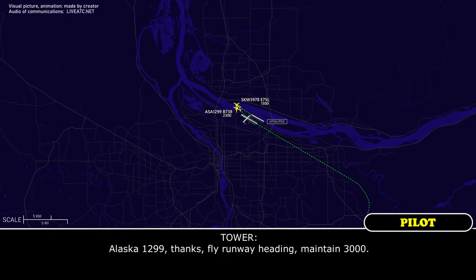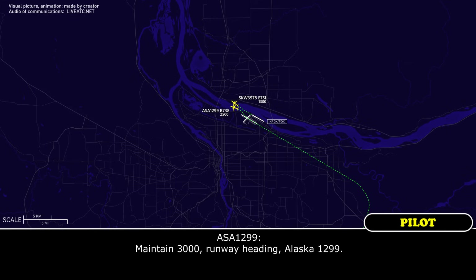1299, roger. Alaska 1299, fly runway heading, maintain 3,000. Maintain 3,000, runway heading, Alaska 1299.